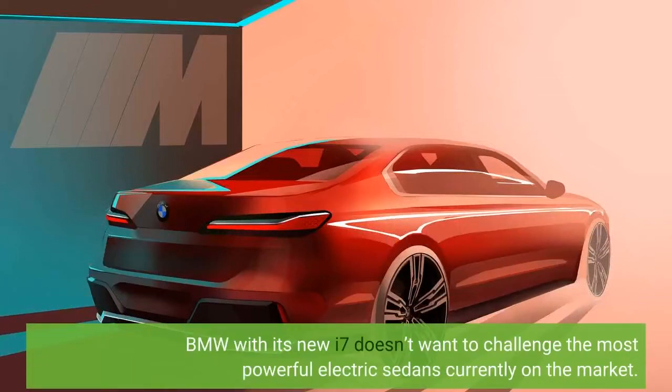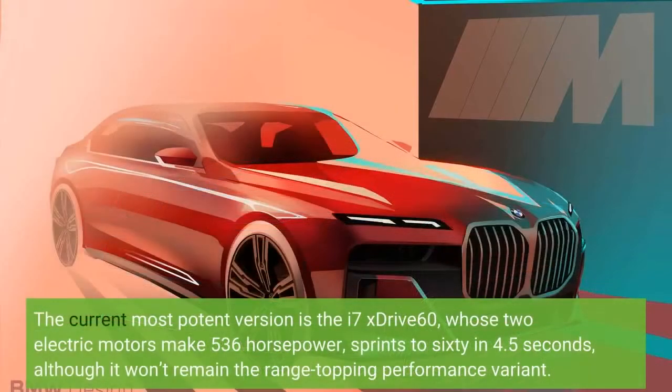BMW with its new i7 doesn't want to challenge the most powerful electric sedans currently on the market. The current most potent version is the i7 xDrive 60, whose two electric motors make 536 horsepower and sprint to 60 in 4.5 seconds, although it won't remain the range-topping performance variant.